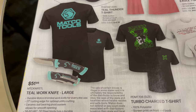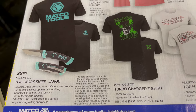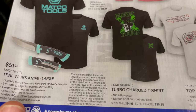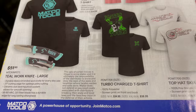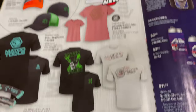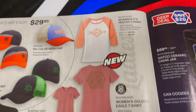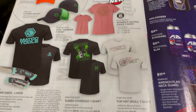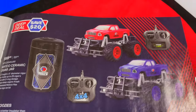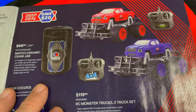There's a women's peachy t-shirt with the Matco logo, a Golden Eagle shirt, skull shirts, turbo shirts — cool Matco swag. You can also get a teal work knife in large for $51.95. Shirts run around $30–$42. Matco always does a good job with the swag.